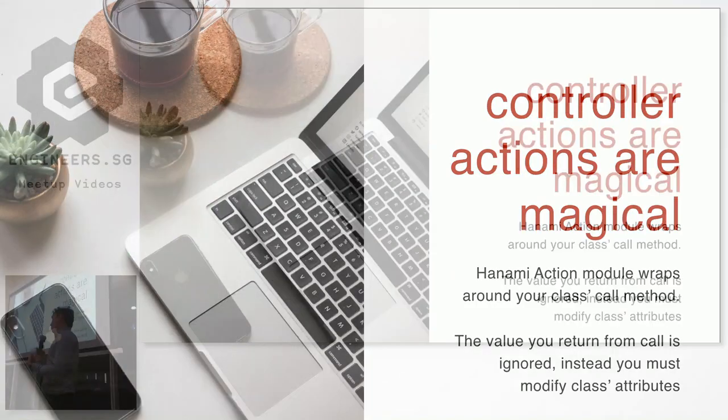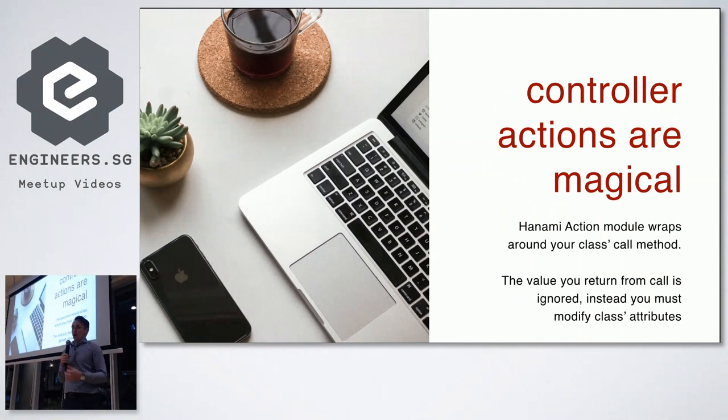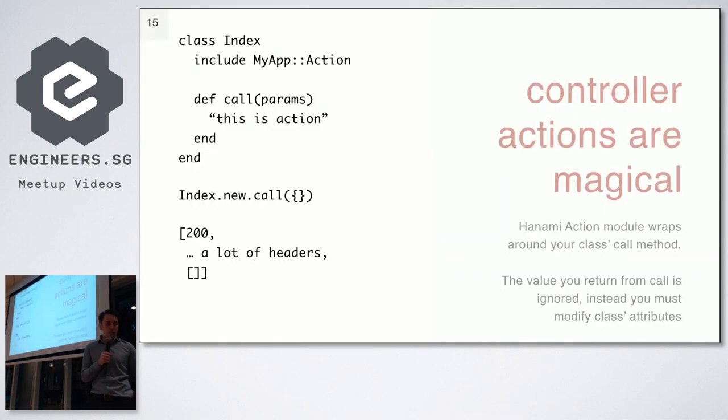The problem with actions and controllers in Hanami is that they are a bit magical. The only thing you need to do to create a controller is create a file and put in a function called 'call' that takes the params passed from the client. The problem is that if your method returns a string like 'this is action', and you call index dot new dot call, it doesn't return that string. So the question is: what happens there? I have a function called 'call', I call it, and it doesn't return the string I returned.